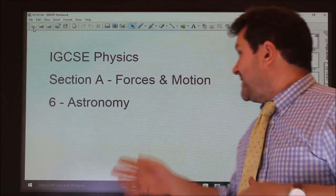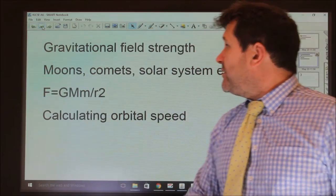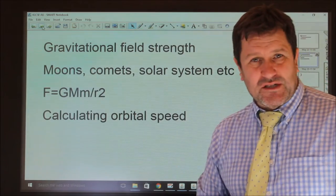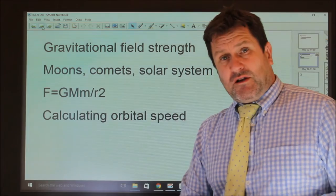Last part of force in motion: astronomy. Now the first part of astronomy is very straightforward, looking at gravitational field strength, what it means — moons, comets, solar systems, this sort of thing. The last part, however, is quite complicated.